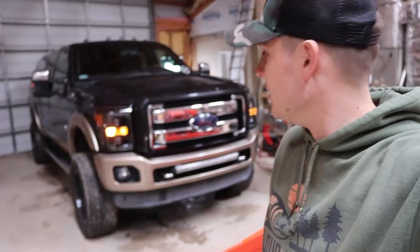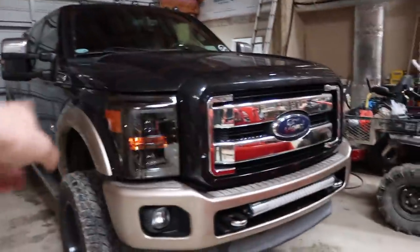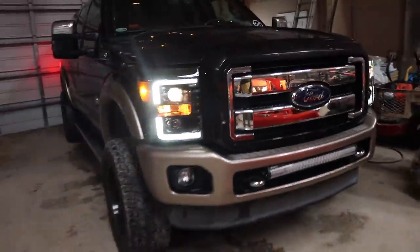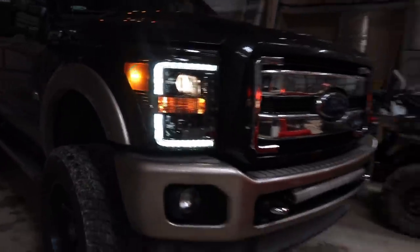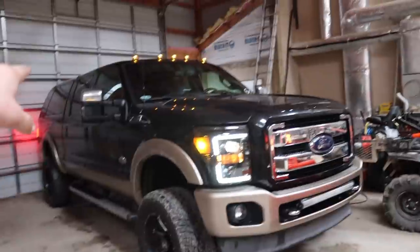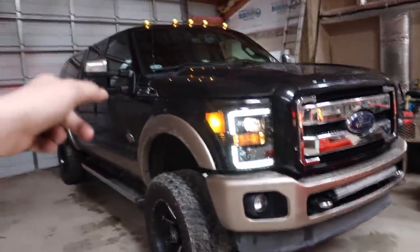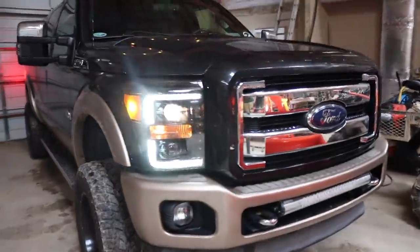The headlights are in — I've got the hazards on right now. It looks pretty freaking good. The camera's doing a decent job of doing it justice. You've got that switchback style — amber when the hazards are on, and then when I flip those off and just turn on the headlights, you've got the white LED daytime running lights. You still have some amber accents on the corner lights. When you flip on your turn signal, everything on the headlight turns amber and the mirrors actually flash amber as well, so it all ties together really nicely.